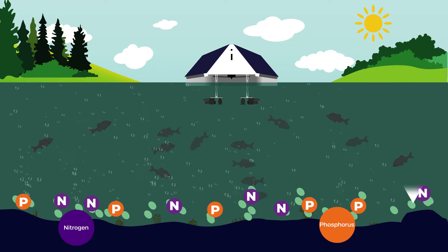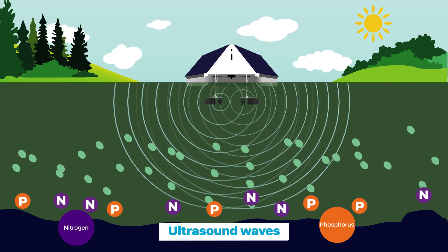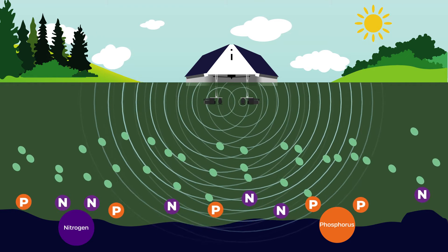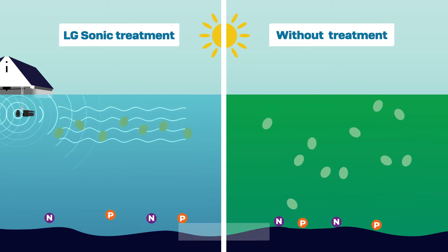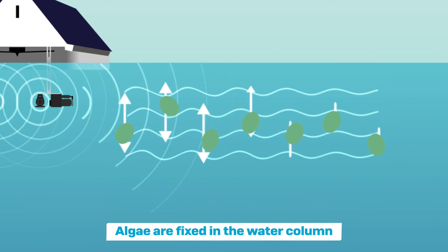To control the algae, an algae sonic transmitter is installed in the water that transmits specific ultrasound waves. The sound waves can spread through the water column over hundreds of meters. The ultrasound waves create a sound layer in the top layer of the water, which affects the buoyancy regulation of algae, fixing them in the water column.